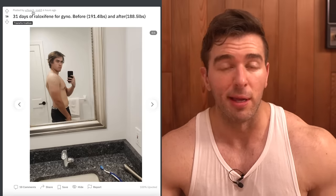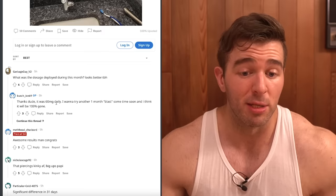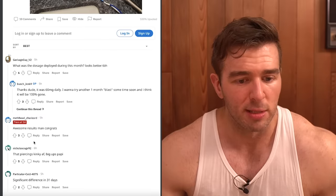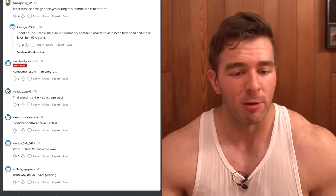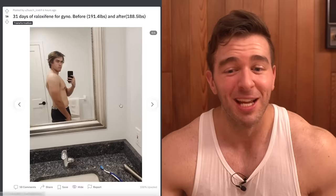What was the dosage deployed during this month? It was 50 or 60 milligrams daily. He wants to try another one-month blast and thinks it will be 100% gone. The community reaction: 'Significant difference in 31 days — un-fucking-believable.' Does it look significantly better? It's a pretty noticeable improvement. It's not totally resolved, but he might be able to get it to the point where it's cosmetically insignificant — tolerable, and no one would notice but him when literally feeling around for it.